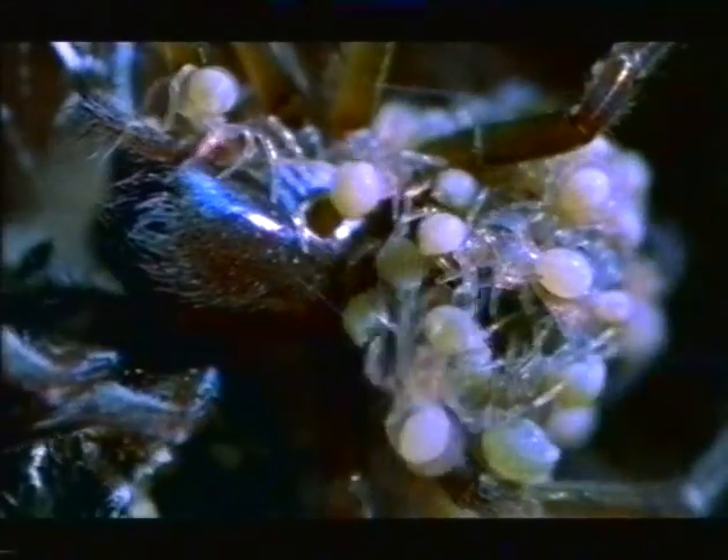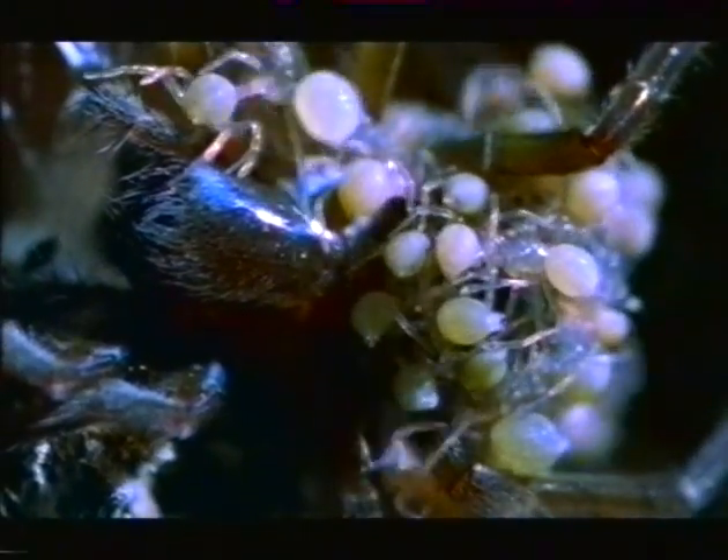Then a new behavior switches on. She presses herself down to her babies. They climb onto her — slowly at first, but soon they swarm. She has flicked their predatory switch, and this is how she will feed them. She will be their first prey. With this moment, her spiderlings become predators.